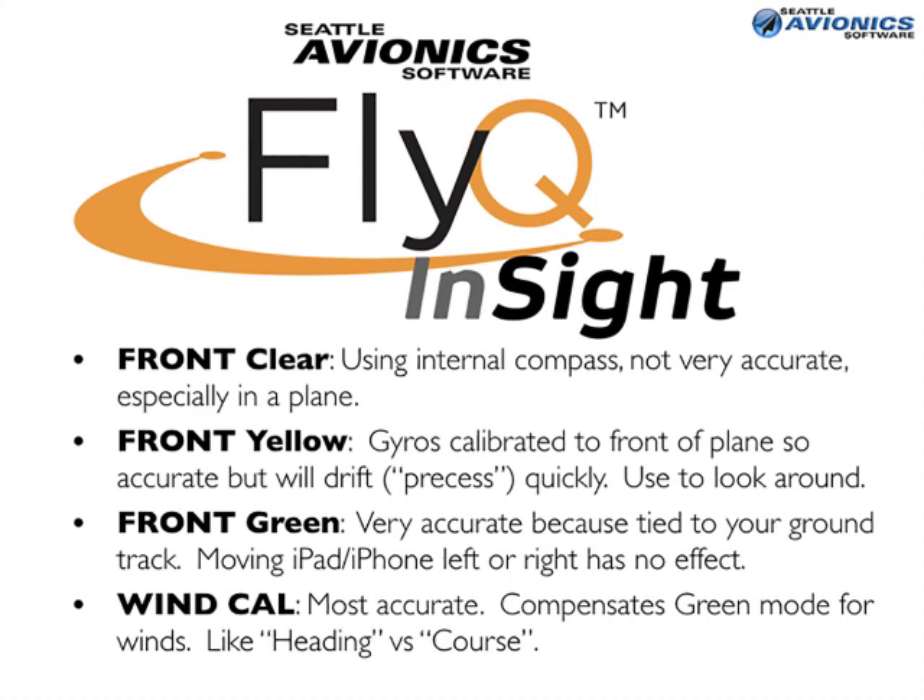When you want real accuracy, long-press the Front button so it turns green. Green means it's locked to the GPS track of your aircraft, so moving the iPad left or right has no effect, but as the aircraft turns, you still see the airports in front of the nose. For best accuracy, hit the wind cal button, dial in your magnetic heading and airspeed — you only have to do this once while flying — and then the system calculates the wind vector and computes the difference between your ground track and wind effect to give you extremely accurate airport marker positions. That's how you calibrate FlyQ Insight: remember to hit the Front button.